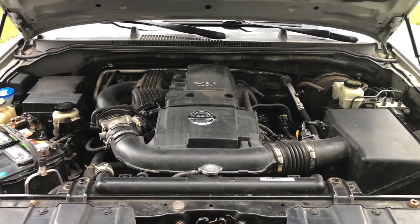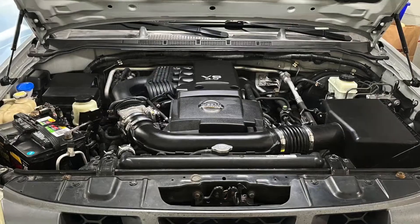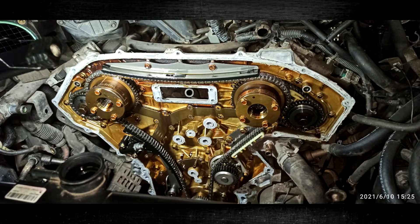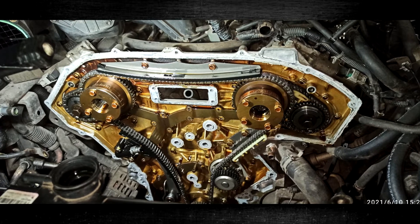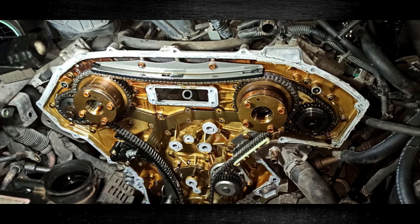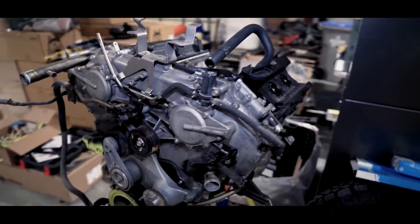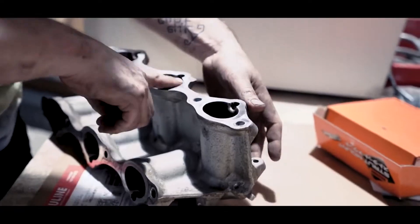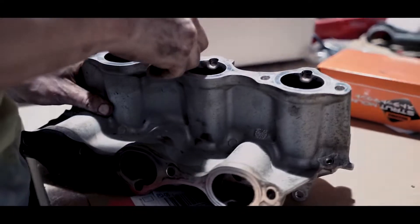Introduced in 2005, the Nissan VQ40DE is a 4.0-liter V6 engine that powers the Frontier, Xterra, and Pathfinder. With 261 to 275 horsepower and 281 to 288 pound-feet of torque, it delivers strong performance and a good balance of reliability and fuel economy. Like any engine, the Nissan 4.0 has some flaws and issues. This video will cover common VQ40DE engine problems as well as its specs and reliability.